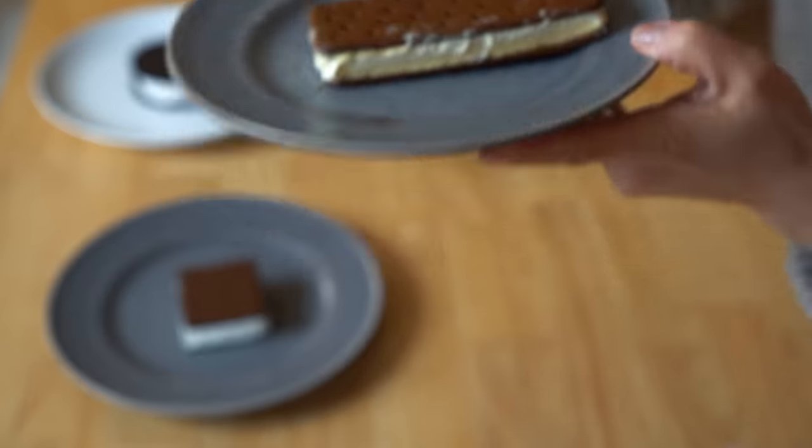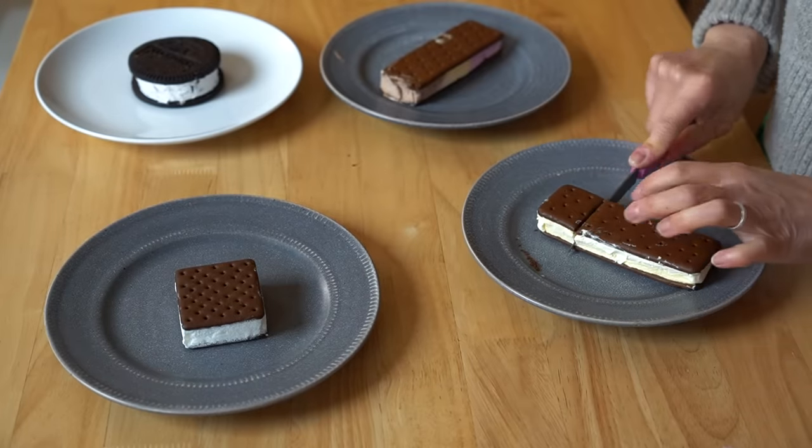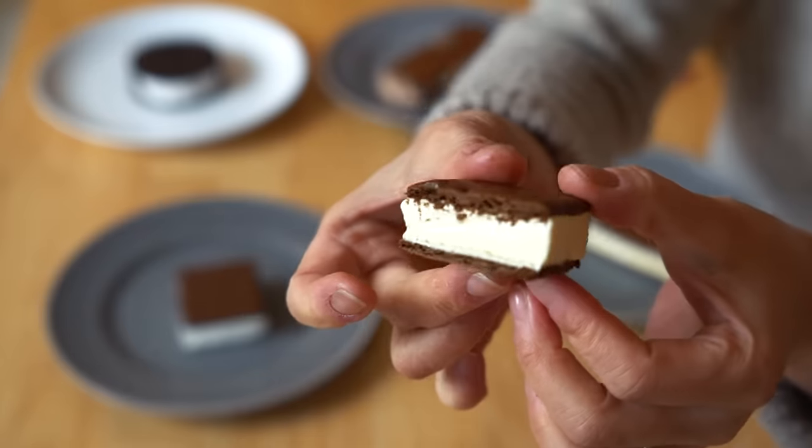I'm gonna take these outside. While we're waiting for our ice cream bars to melt, let's go ahead and do a taste test. First, Great Value brand. I'm gonna cut it to show you a cross-section. It's what I remember an ice cream sandwich being like. The cookie portion — the top and bottom little chocolate part — is almost cakey in texture, and it sticks to the back of your teeth. The vanilla flavor is not very pronounced.